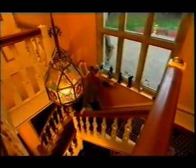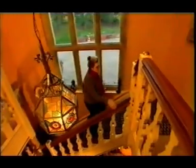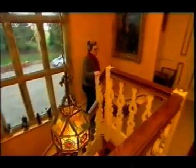Here we are on the main staircase of the house, which is one of its original features. We walk past David Livingston and some of my theatre awards here up to the first floor.